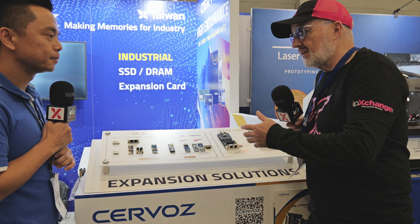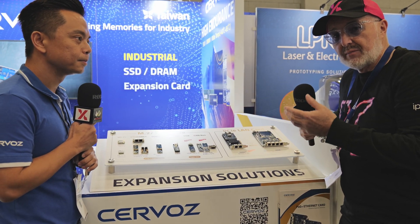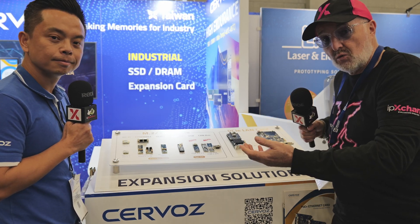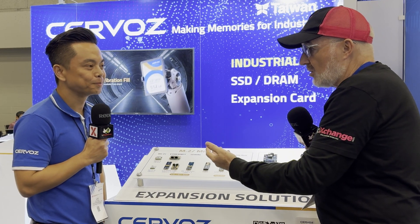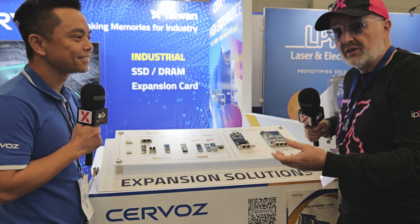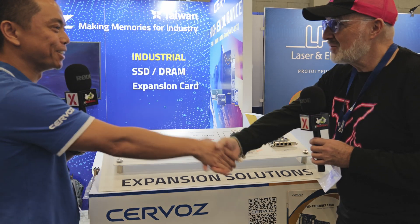Servos has a really wide range of memory products covering a lot of applications and protocols. They add value in those individual products, but what really comes out of the discussion is that's just the start — they can add things on top, change them, and make the whole solution very flexible. What you see in their product range you may be able to buy off the shelf, but if it's not quite right, Servos will make it just right.